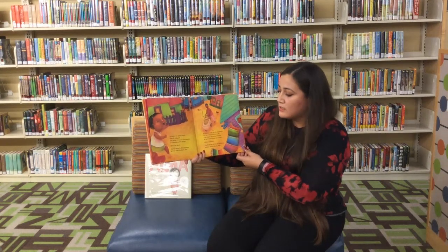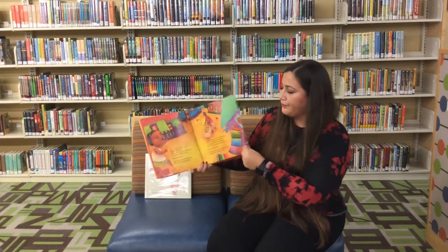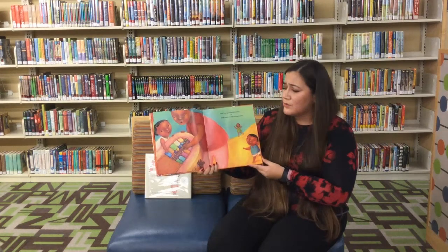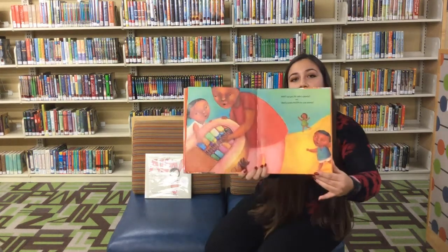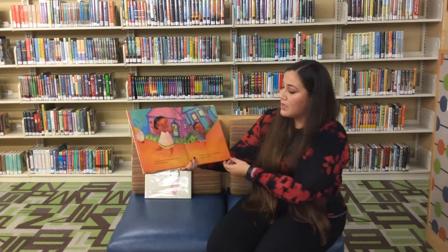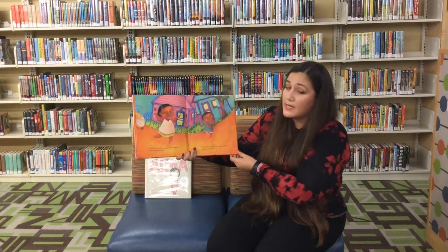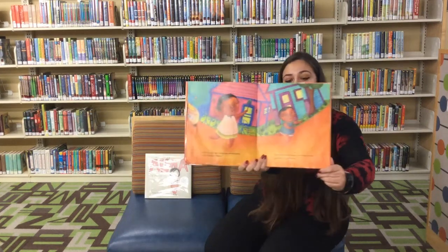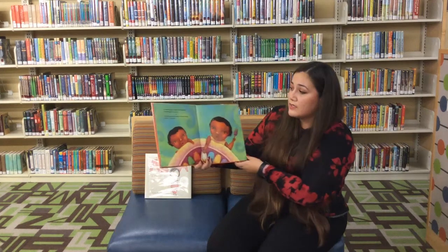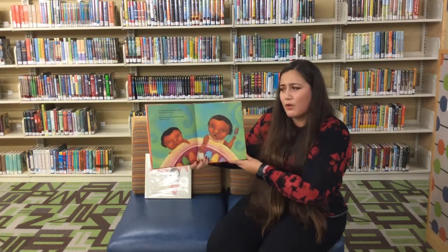Puedes bailar al son del acordeón. Puedes oler los tacos. Pero... ¿Qué Puedes Hacer Con Una Paleta? Puedes pintarte la lengua de morado y verde y asustar a tu hermano. O quizá aprender a tomar decisiones difíciles. ¿Fresa o Coco?